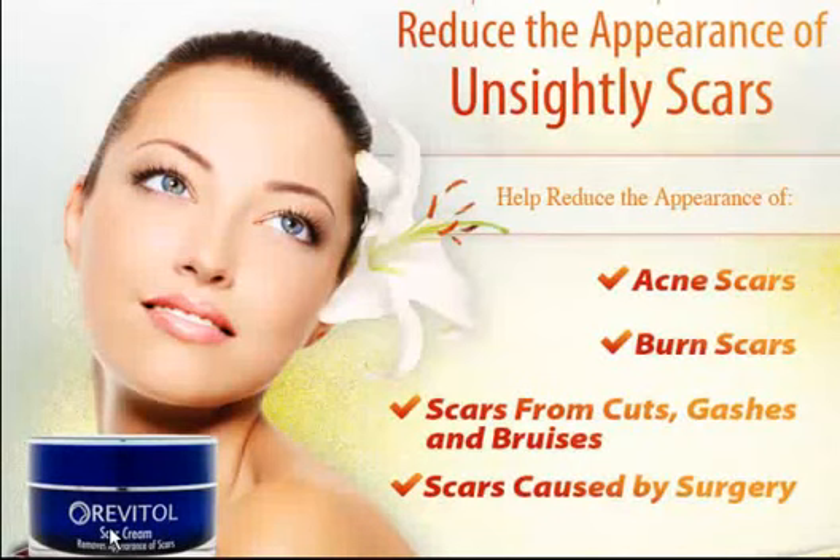In this video, we are going to talk about Revital Scar Removal Cream, which is especially designed for removing all types of scars, whether they are acne scars, bone scars, or scars from cuts, gashes and bruises, or scars which are often caused by surgery.